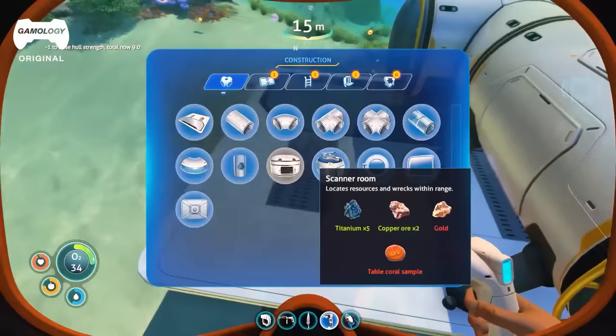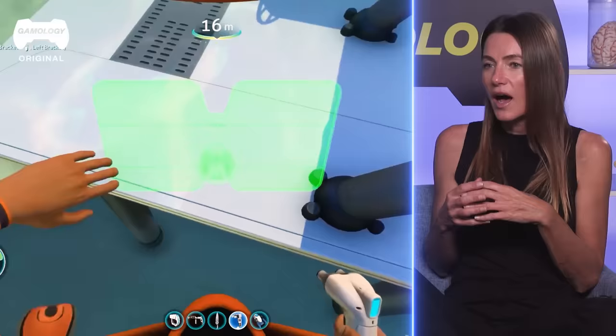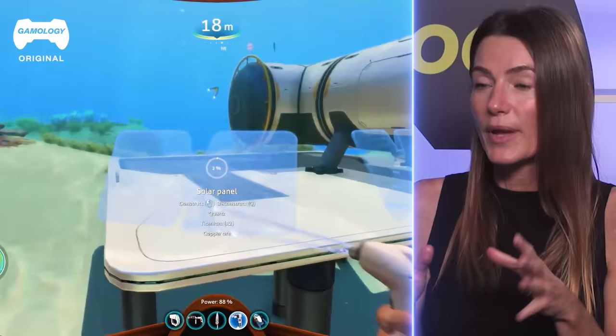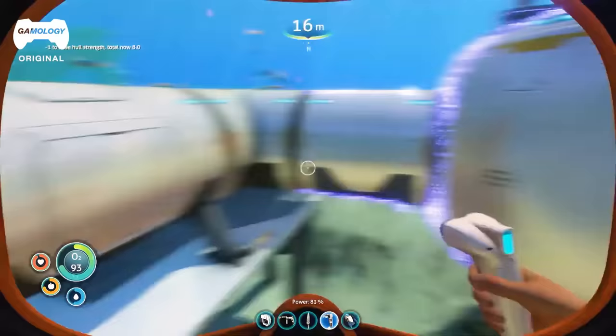So this guy is actually pretty geared up. I can see fins there, I see a wetsuit — that's going to be good, it's going to keep your body temperature. The thing is, hypothermia — I don't know what temperature this water is. It looks pretty tropical, but even in 80 degree water you're not going to last very long, because your core is going to drop. You're going to get cold.